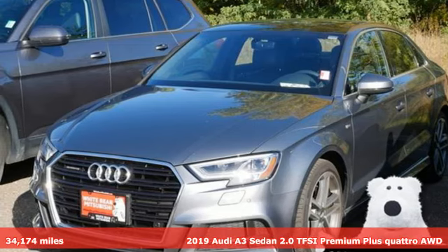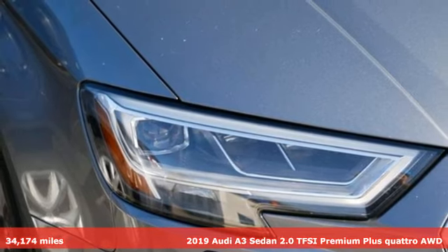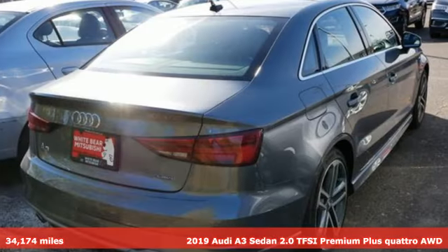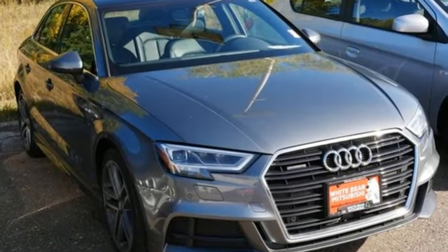Here's a 2019 Audi A3 Sedan. Get in and turn heads and corners equally well in this luxury compact. 2019 models have Apple CarPlay and Android Auto, so staying connected is easier than ever.